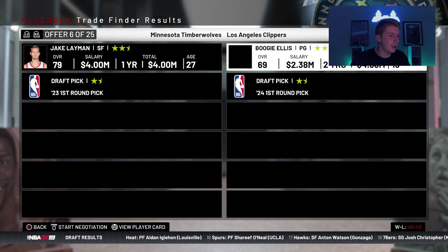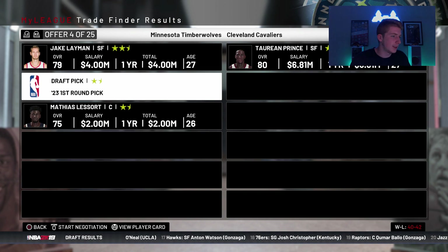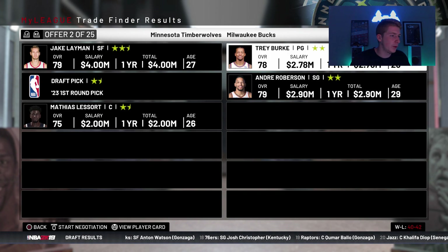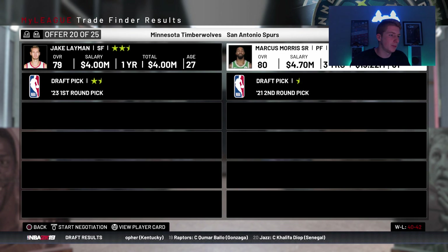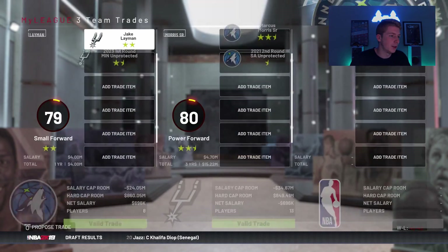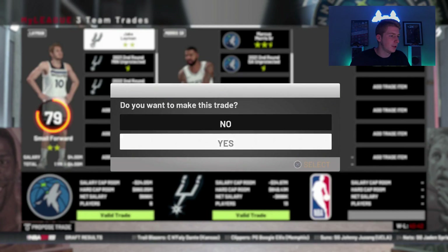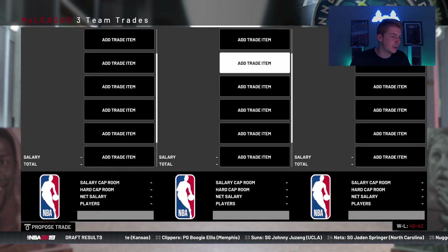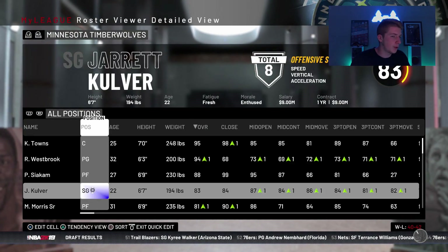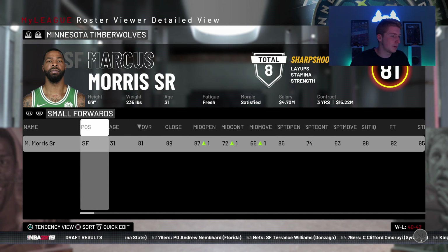Do I want Marcus Morris Sr. or do we want Toriano Prince? I kind of like the idea of Marcus Morris Sr., but I'm going to try not to trade a first for him. Let me try to trade two seconds maybe. Okay they want four seconds — we're doing it. We're getting Marcus Morris Sr., so that's just going to even more upgrade our small forward spot. I thought he would go up but he does not. So Marcus Morris Sr. is going to be the starting small forward now. Now we just need some backups.